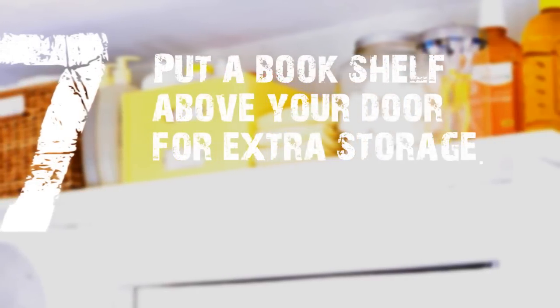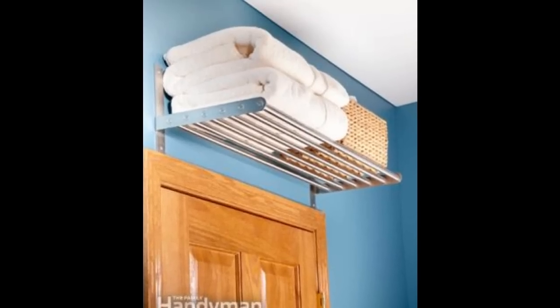7. Put a Bookshelf Above Your Door for Extra Storage. You probably won't want to store your most-used items up here, but you could put extra towels, cleaning supplies elegantly tucked into a pretty bin, or old magazines up there.